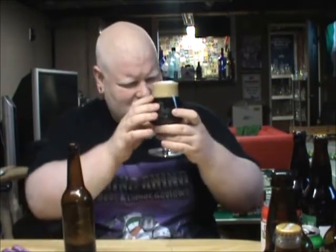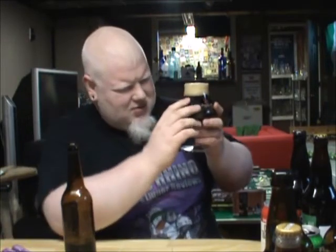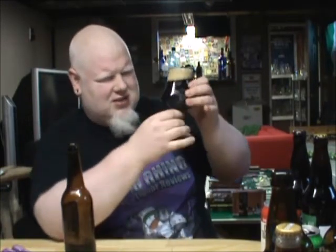Let me pour my porter. I kind of had a feeling this would happen — I used this glass last night. I did rinse it out, but it was sitting up for a while, so there are some water stains on the side. We'll get rid of them.